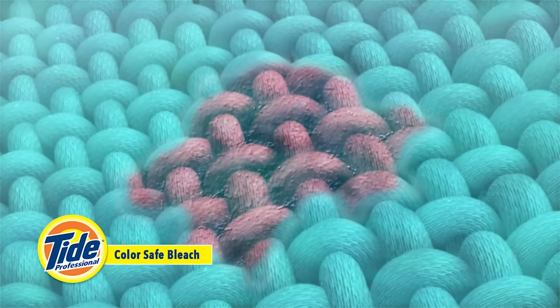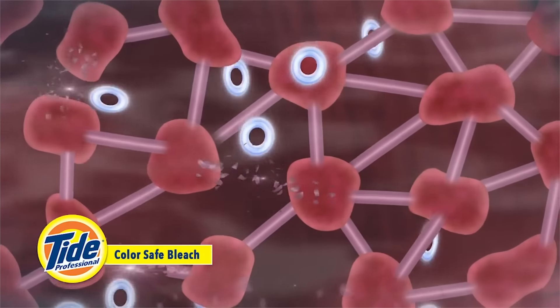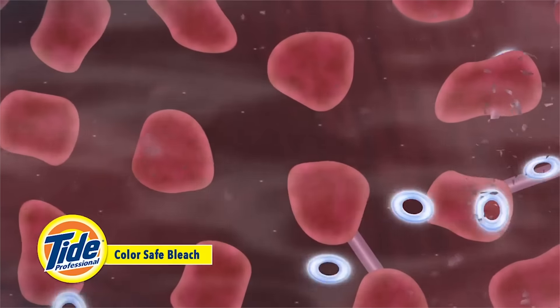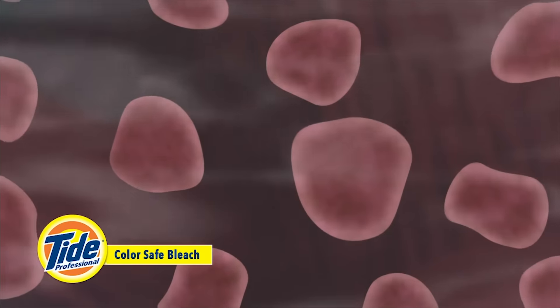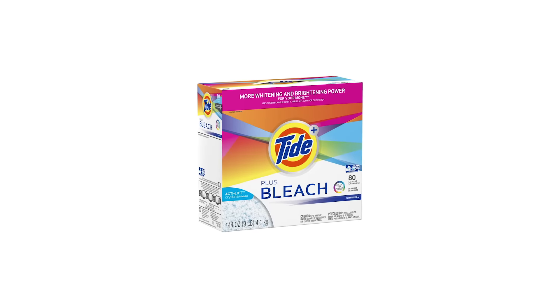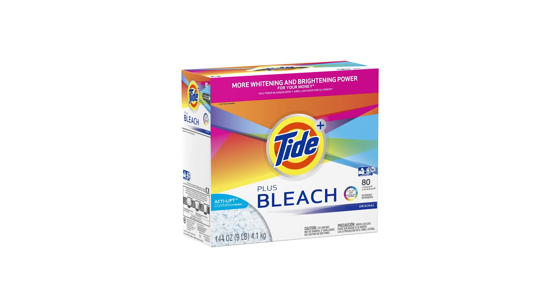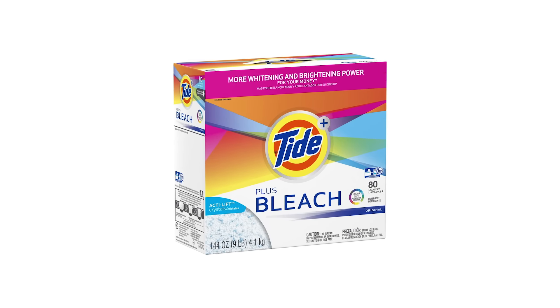Tide Plus Laundry Detergent is your everyday solution to keeping your clothing looking great. Each wash refreshes your laundry with active enzymes to break down stains while whitening and brightening every load. The formula of this detergent contains Acti-Lift crystals which offer more whitening and brightening power. That's why Tide is the number one recommended detergent by washing machine manufacturers.